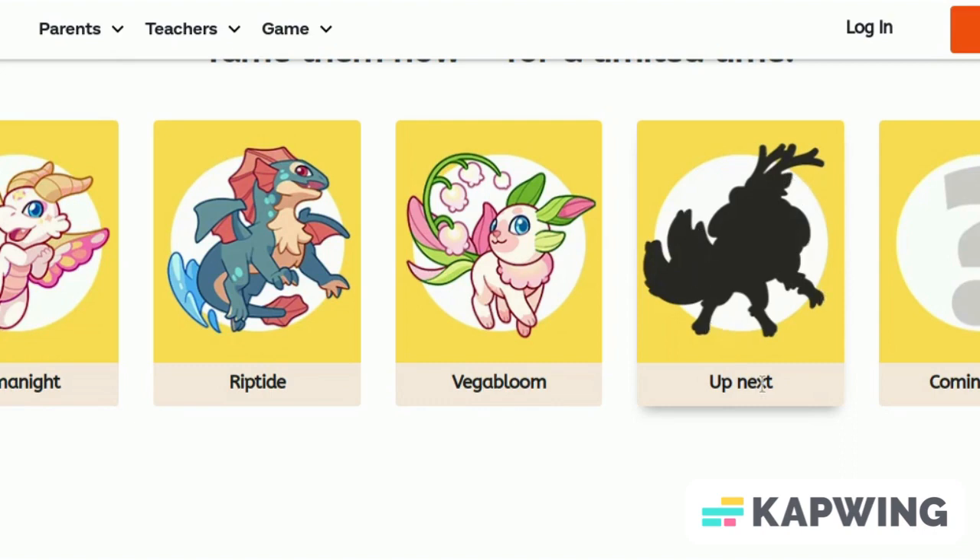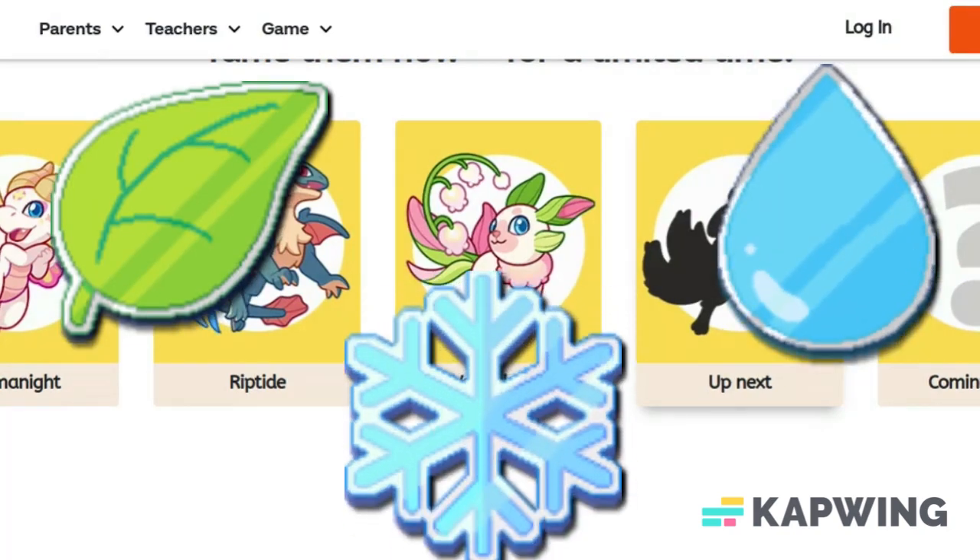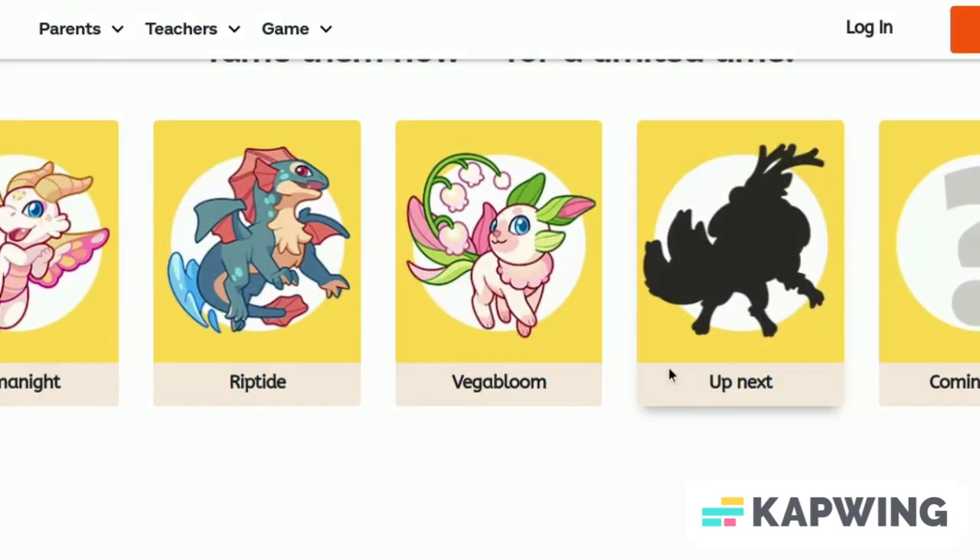I'm assuming that this could either be a plant, water, or maybe even an Ice Elmond pet, but you never know. This honestly looks super sick, and I cannot wait for Prodigy to release this to everybody.